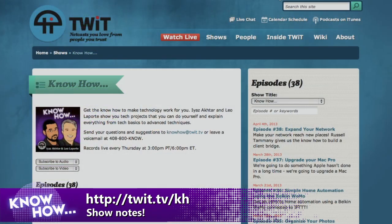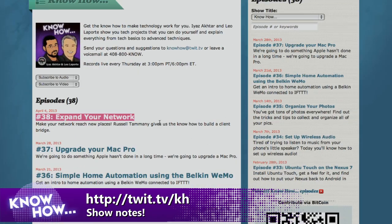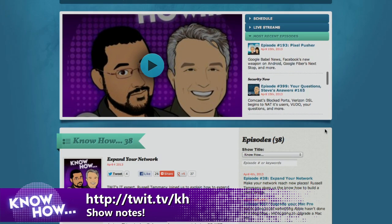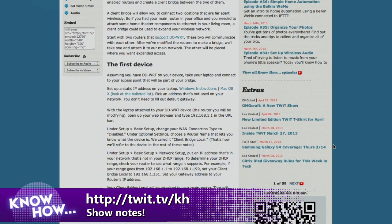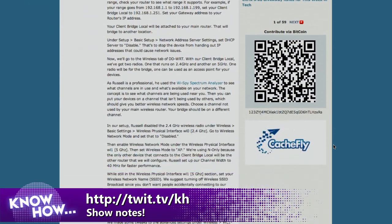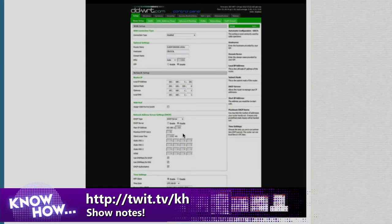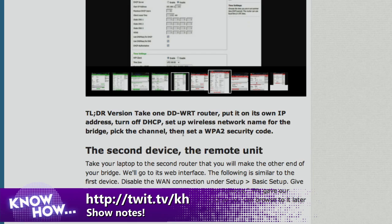At twit.tv/kh you'll find show notes and tons of instructions for everything we've done. Last week we did something amazing about expanding your wireless network with client bridges at the winery — I wrote probably over 5,000 words in that post. We even had a slideshow showing the settings. You can also download episodes in HD or audio-only right from the show notes page.